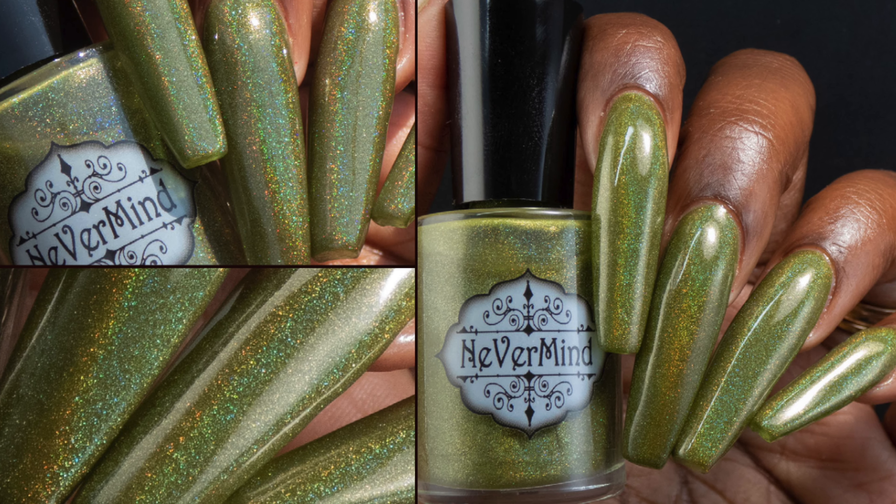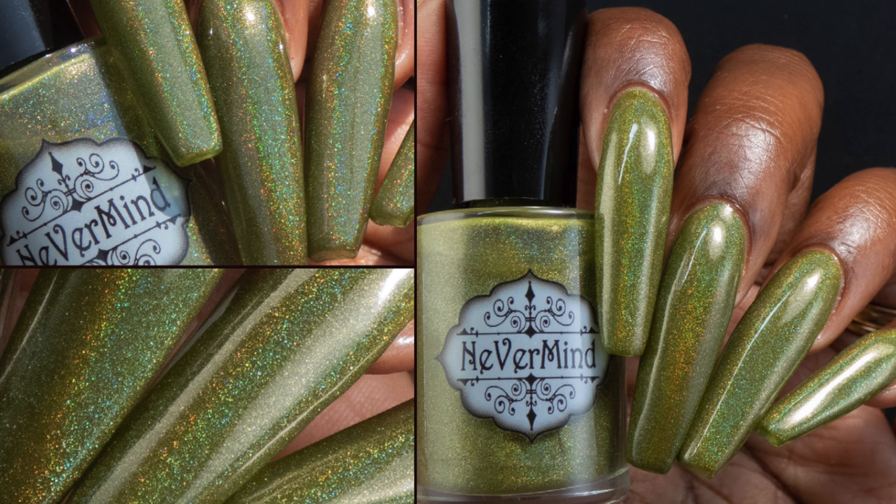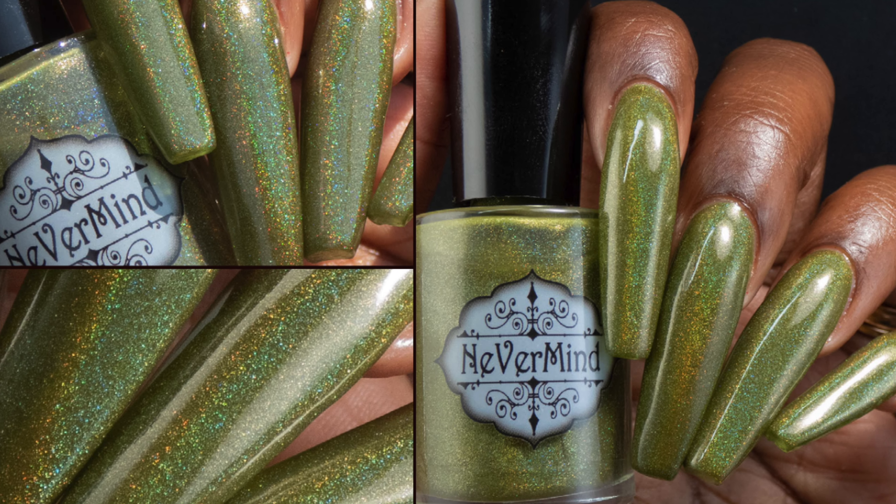Hey friends! It's Nicole from Nicole Loves Nails. Welcome to my channel. I have a super quick video to share with you all today.